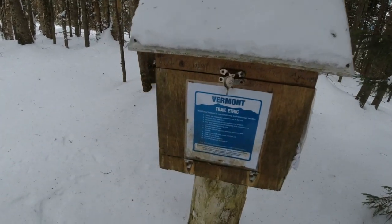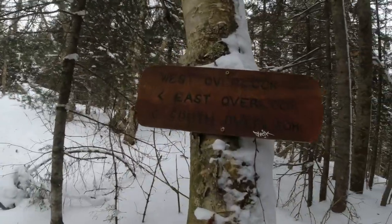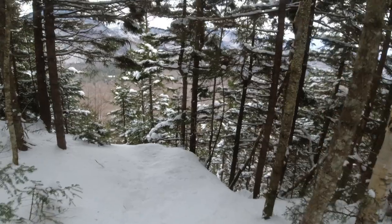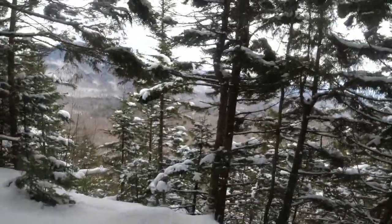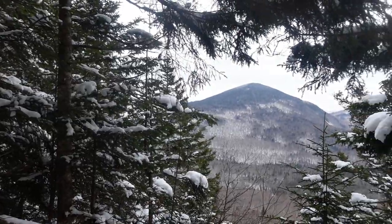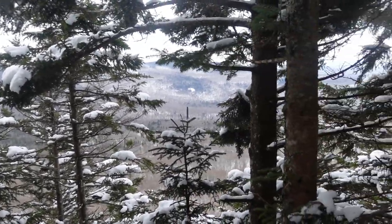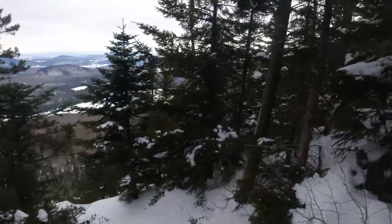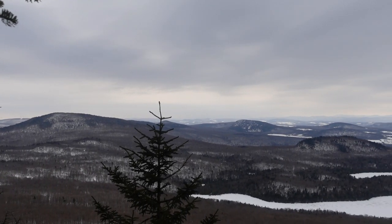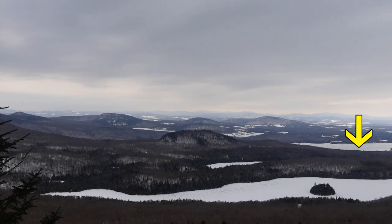First time that I sign in on top. This is the east overlook — we can't see much, sadly. The west side is much better. We can see Pisgah, Long Pond, and Lake Willoughby. Amazing view.